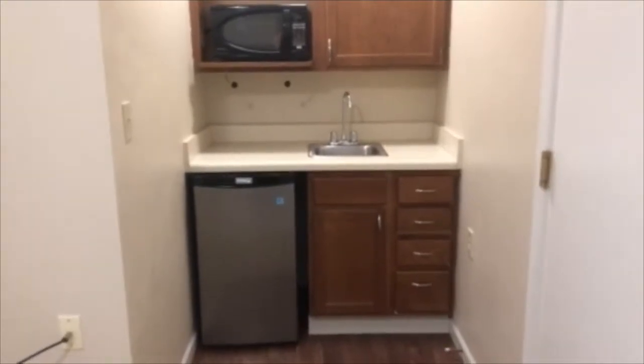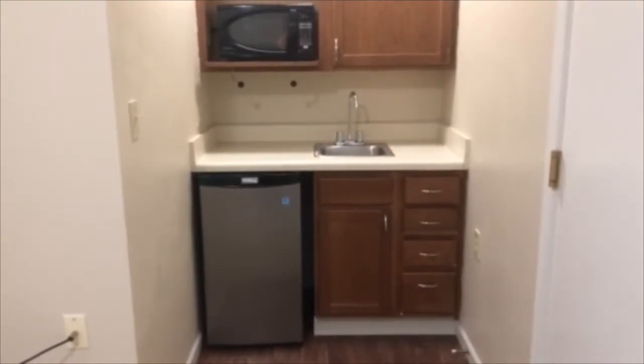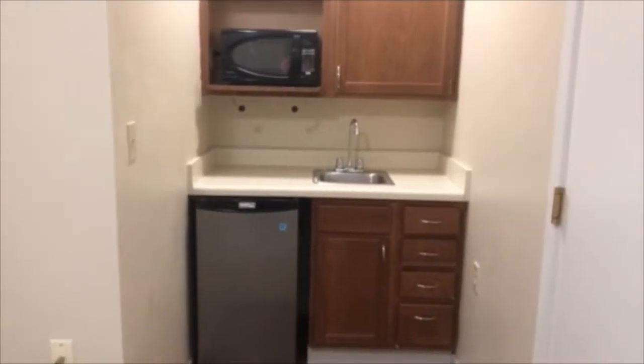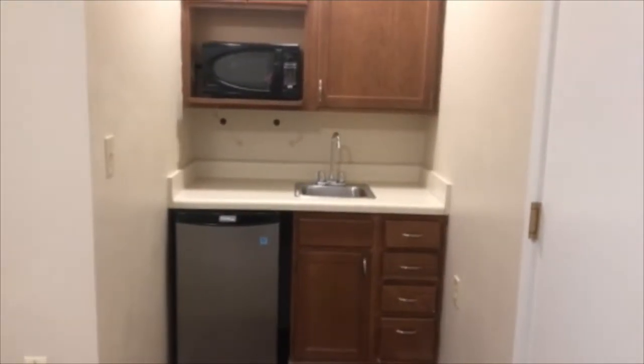This is the kitchenette right off of the living room, so your loved one can keep their favorite snacks and drinks there, heat things up if they like to. You've got a little sink and some cabinet space, and then in the living room area you can have your television so you can sit and relax.